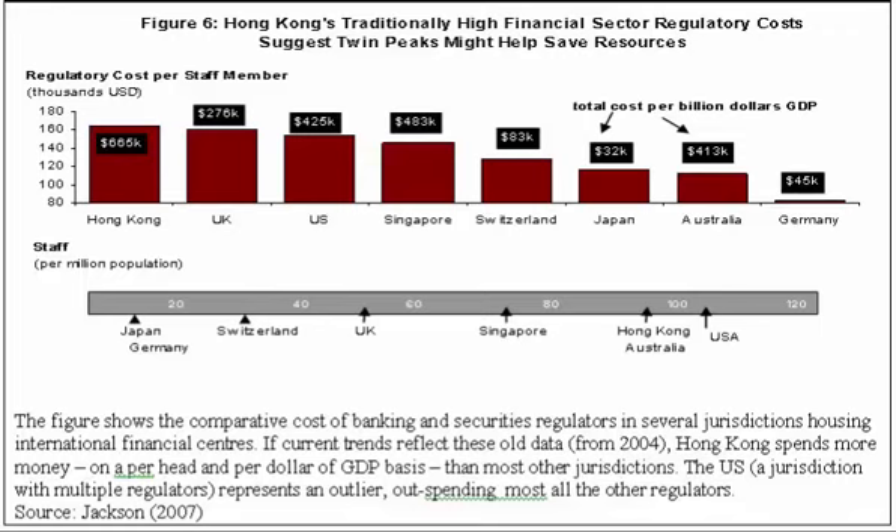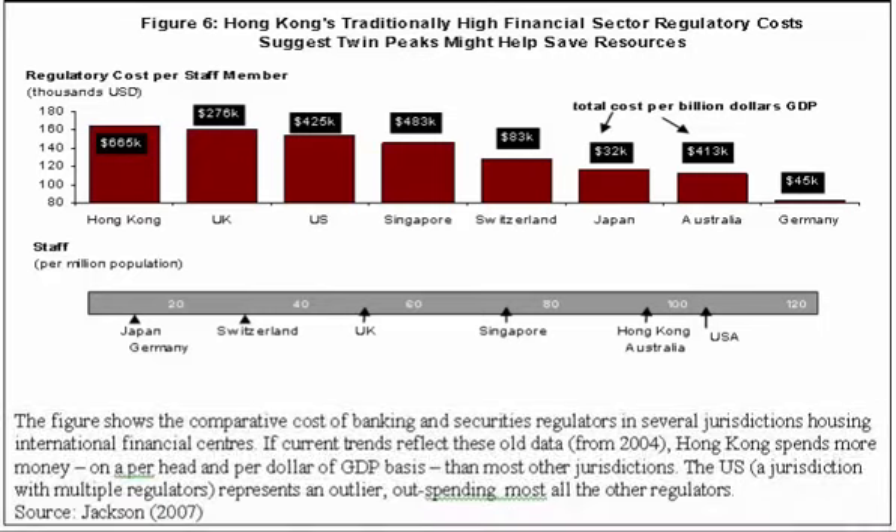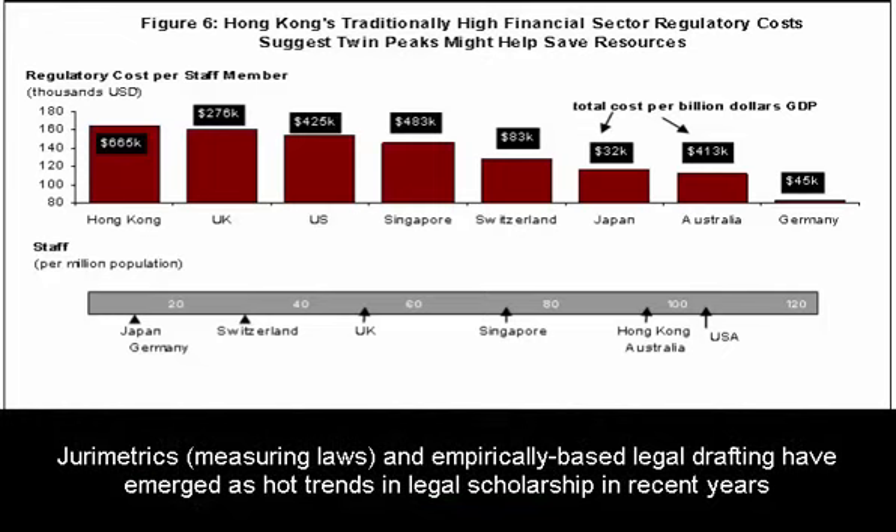The infographic you see in front of you comes from a larger paper which looks at the costs and benefits of adopting a Twin Peaks approach to financial regulation in Hong Kong. The approach we use specifically adopts what academics know as either a jurometric or empirically based approach to regulatory design.